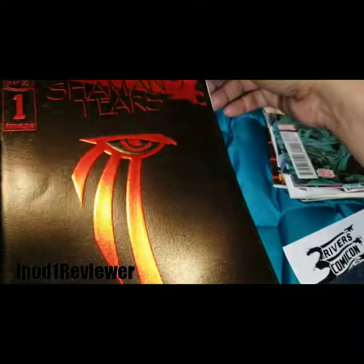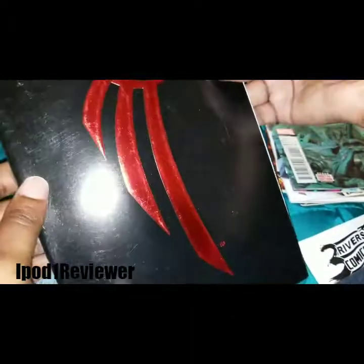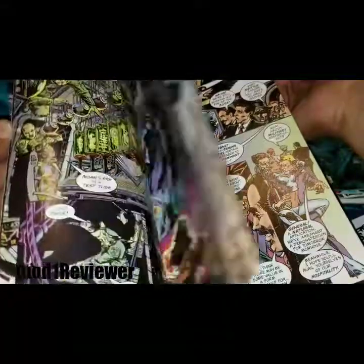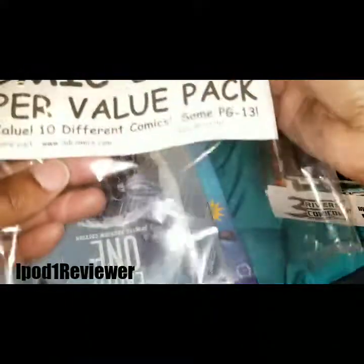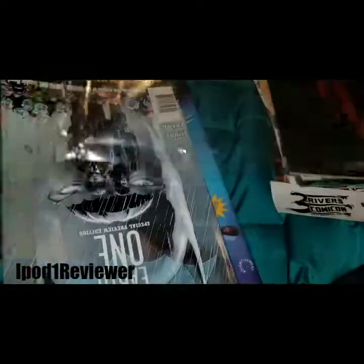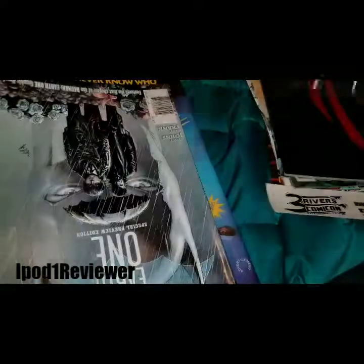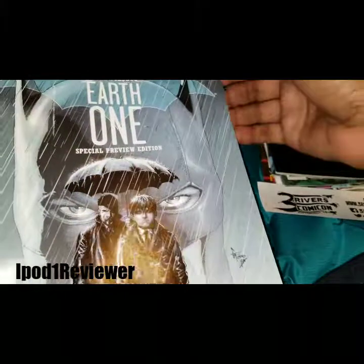Here we have Mike Grell's Shaman's Tears — that looks interesting, and it's $2.50. These are so cool. I saw others at Ollie's but they all had the same style number, so I don't know if they all had the exact same comics inside. That's why I didn't grab another stack — I didn't want to risk getting the same thing.